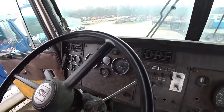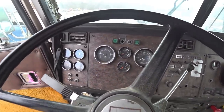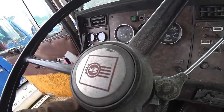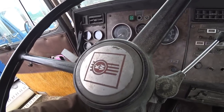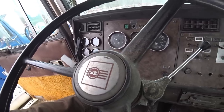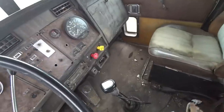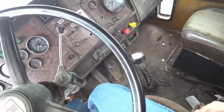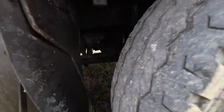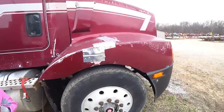Key is in it — let's see if she'll start. Oil pressure coming up. Air pressure coming up. I would say maybe a 9 or 13 speed. Leaks a lot of oil apparently. I see yellow — must be a CAT motor. 3306 or 3406.